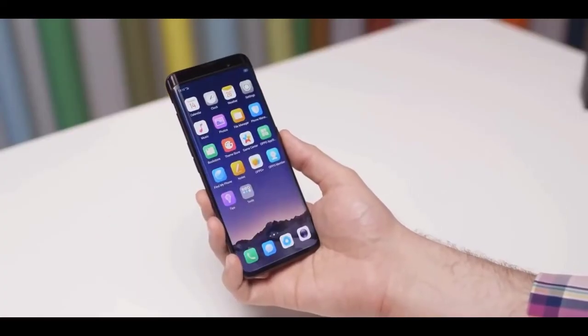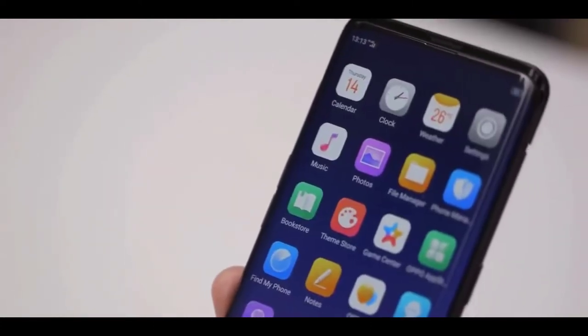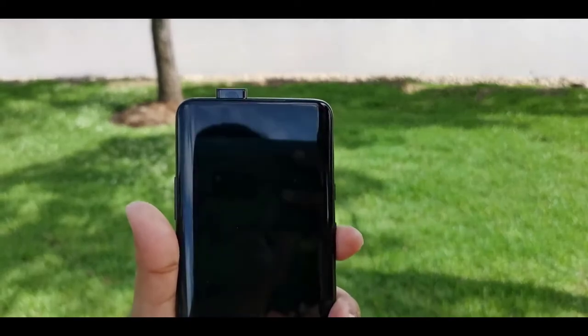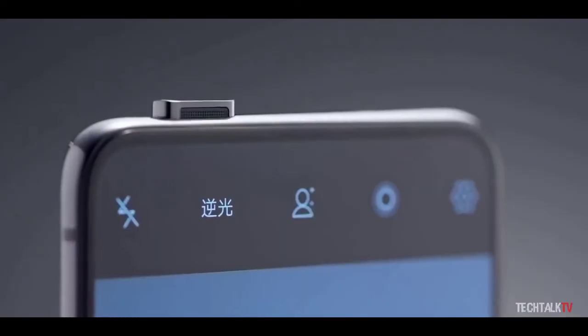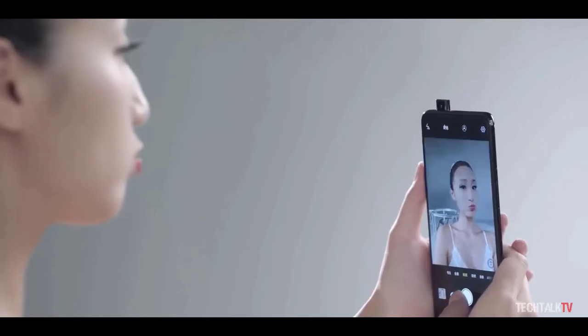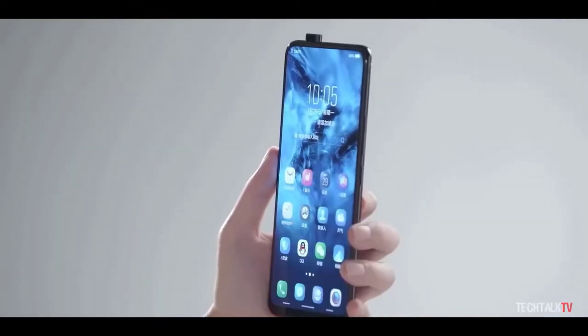Samsung has made pop-up camera phones, and they are awesome for a number of reasons. They allow for higher screen-to-body ratios as there is no need for a notch or thick bezel to house the selfie camera. They also have a futuristic appeal and give users concerned with privacy peace of mind, as a front-facing camera isn't staring at them the whole time.